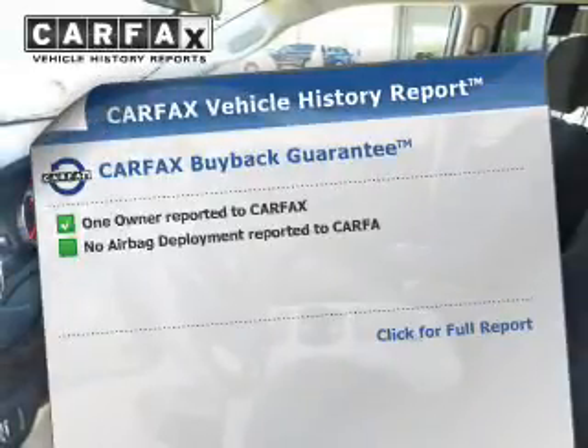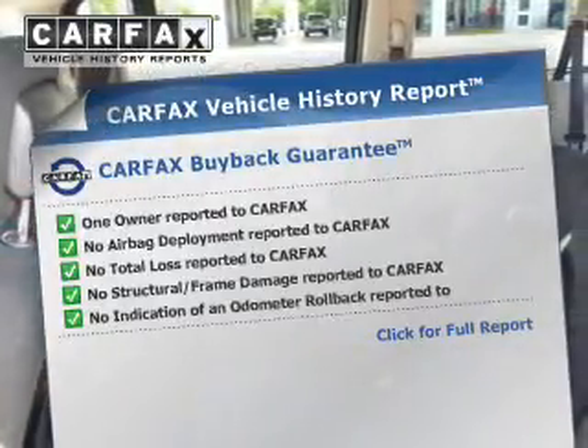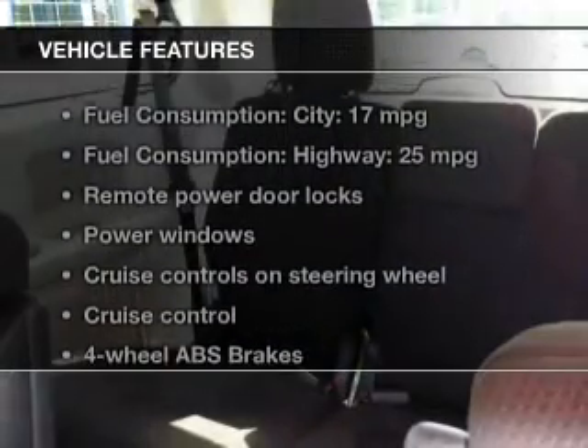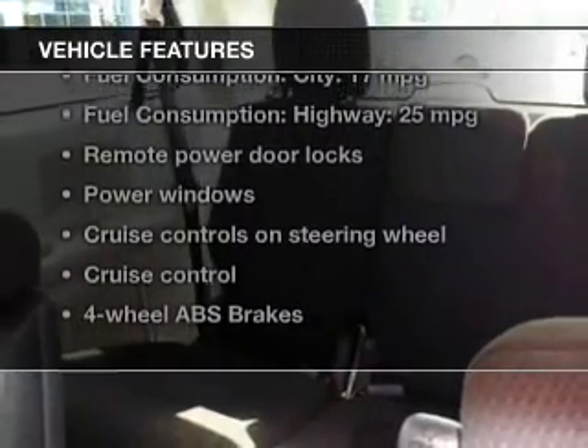The included Carfax Vehicle History Report allows you to purchase with confidence and the knowledge that your buy was a smart choice. And with these notable features, you won't want to miss out on the opportunity to own this amazing ride.